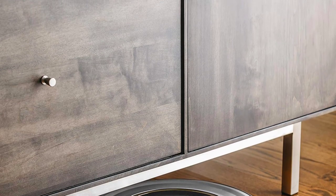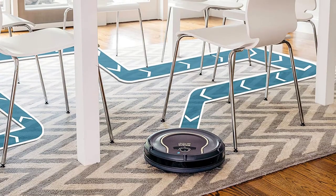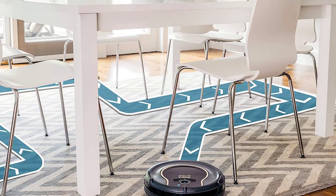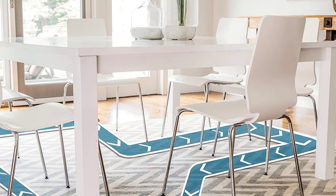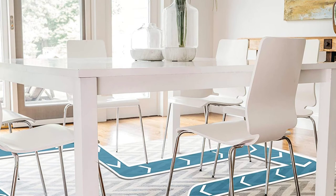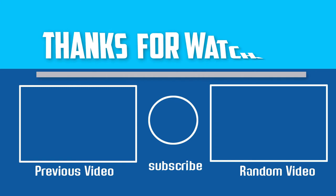Weighing in at less than 6 pounds, the Shark IQ offers one-touch activation. Its slim silhouette allows it to slip underneath low-set furniture, and the unit can cover around 1,500 square feet before it runs out of power. Thanks for watching.